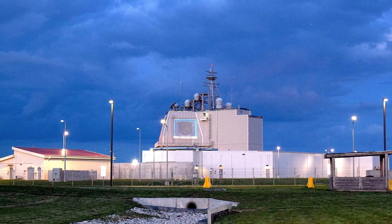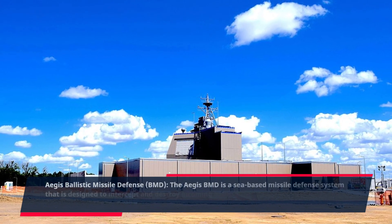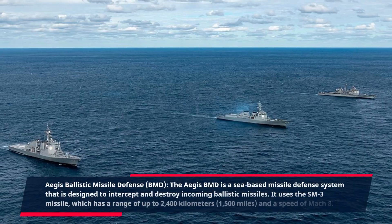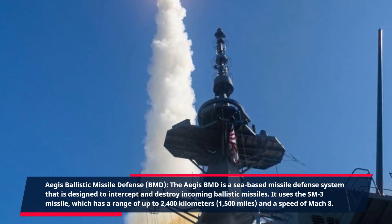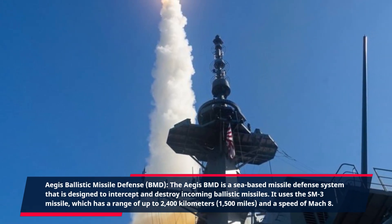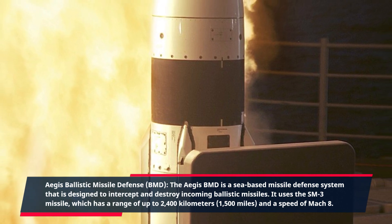Aegis Ballistic Missile Defense, BMD. The Aegis BMD is a sea-based missile defense system that is designed to intercept and destroy incoming ballistic missiles. It uses the SM-3 missile, which has a range of up to 2,400 kilometers (1,500 miles) and a speed of Mach 8.